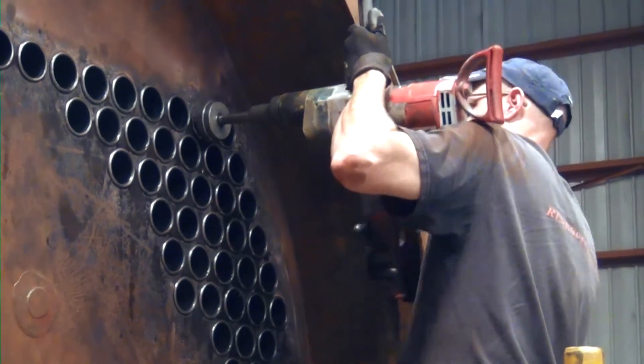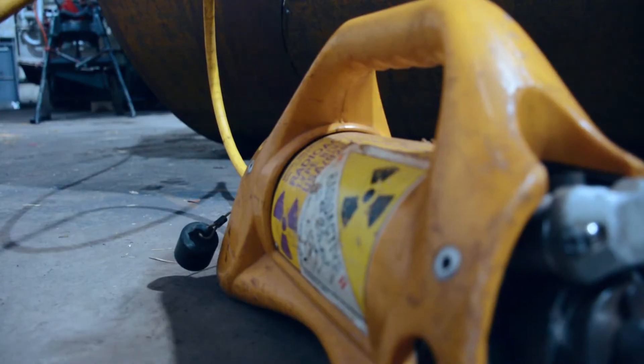All the nozzles, outlets, connections, and openings are then inspected and old gaskets removed. The vessel will then have a series of non-destructive tests performed.